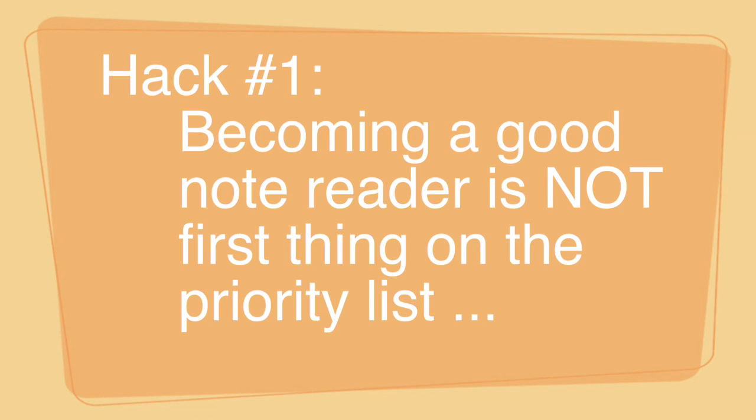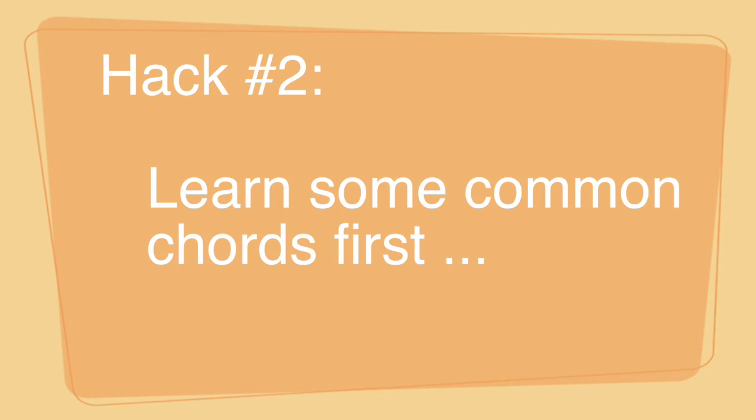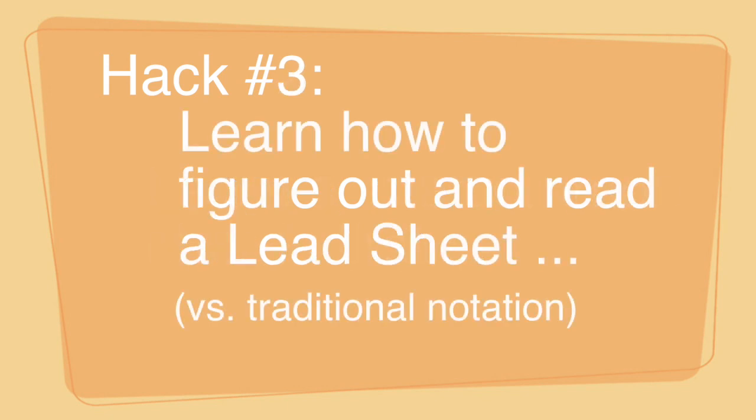Those are my three hacks. One, don't believe that you have to become a great note reader before you can become a good player. Two, learn a few chords right off the bat — it's the absolute basics of what you need to start playing in a style. Three, to start learning tunes, learn them from something called a lead sheet, not traditional notation. I hope that helps you get started as a new player. Thanks, I'm Scott Houston.